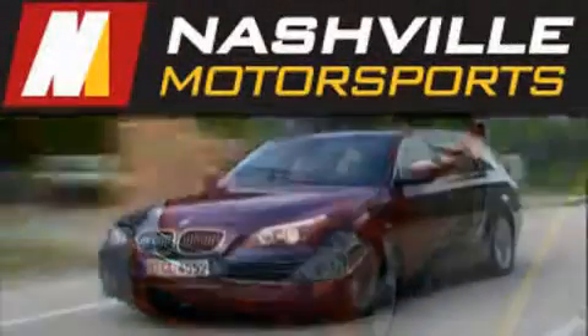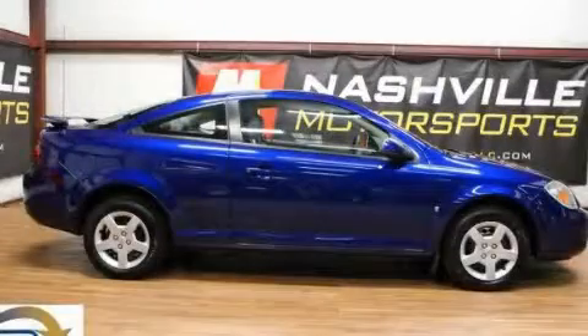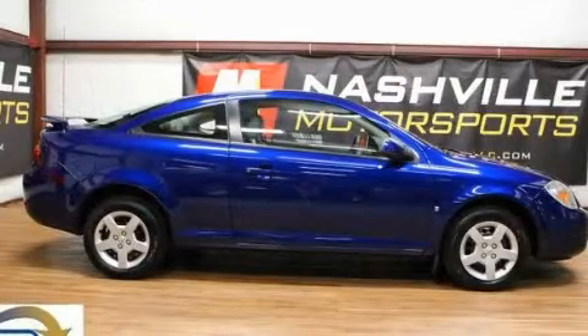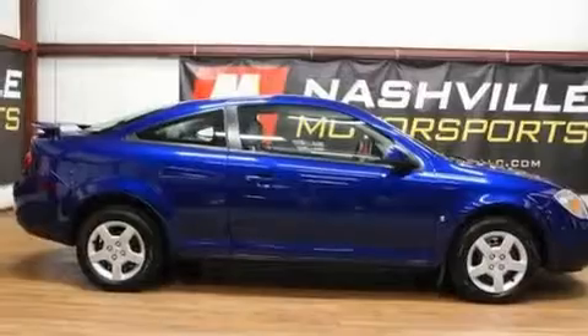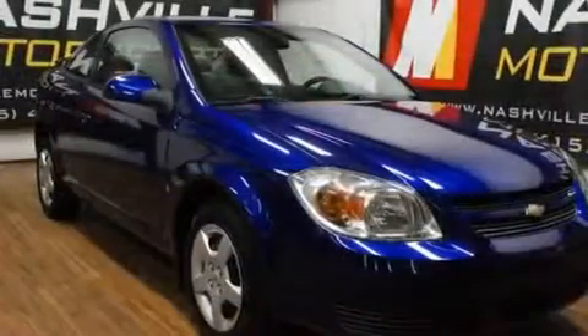Another fine vehicle offered by Nashville Motorsports. This is a certified 2007 Chevrolet Cobalt. It features a 2.2 liter 4-cylinder engine and an automatic transmission.